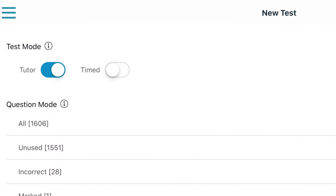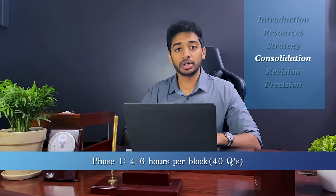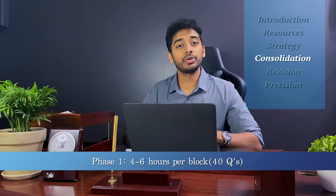It is very important for you to do UWorld correctly during the consolidation phase or you might have to redo the entire thing and waste an extra 2 to 3 months. During your consolidation phase, I recommend you do tutor mode, system-wise. After every question, they provide an explanation — it takes 4 to 6 hours per block because each question has 1 to 2 paragraphs of information not in your First Aid, and it's crucial to annotate it in your First Aid or a notebook. I personally made the mistake of not annotating well during my consolidation phase, and 3 months later I didn't remember any of the information and had to redo the entire thing, wasting around 2 months.